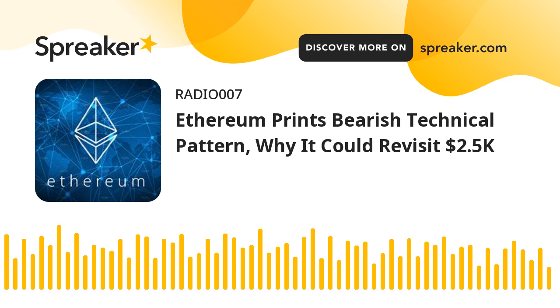Technical indicators: Hourly MACD — the MACD for ETH/USD is gaining pace in the bearish zone. Hourly RSI — the RSI for ETH/USD is below the 50 level. Major support level: $2,800. Major resistance level: $3,000.